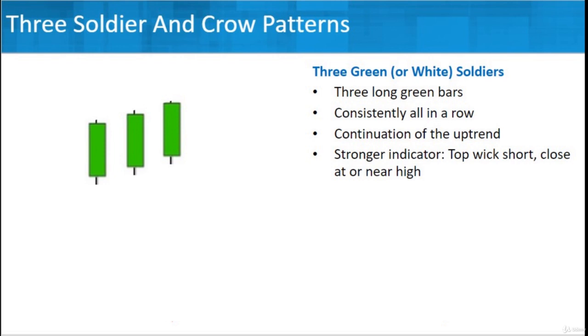What you're really looking for is that they're longer green bars, and the consistency part — they're very orderly. It looks like they're marching in formation, or at least marching upwards in formation, and that's the continuation of the uptrend.